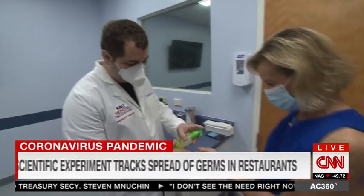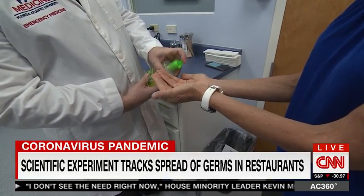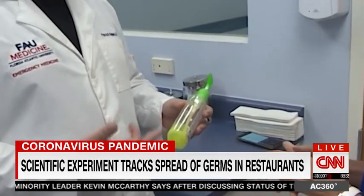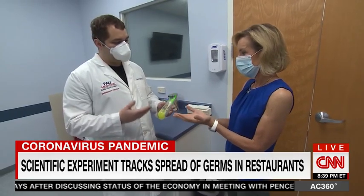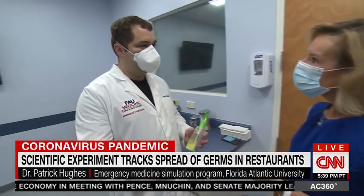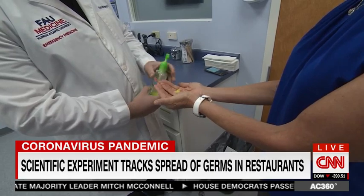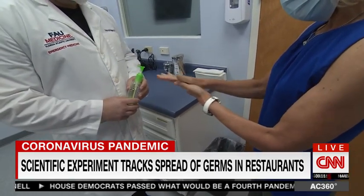This yellow-tinted goo is a mixture of petroleum jelly and fluorescent solution. Under an ultraviolet light, this will glow — and that's going to simulate germs on my hand. This will simulate contact spread from you to other things that you touch and may be touched by someone else. Dr. Patrick Hughes is an ER doctor who oversees the emergency medicine simulation program at Florida Atlantic University.